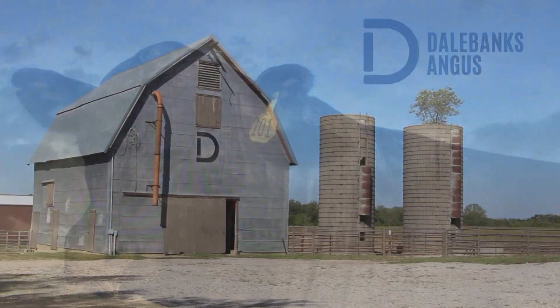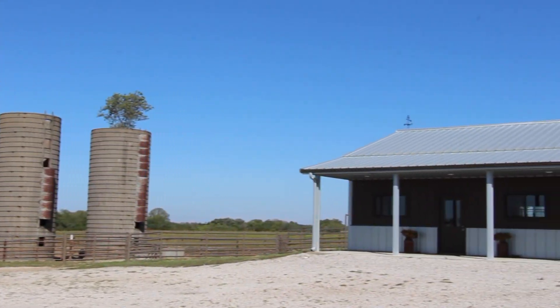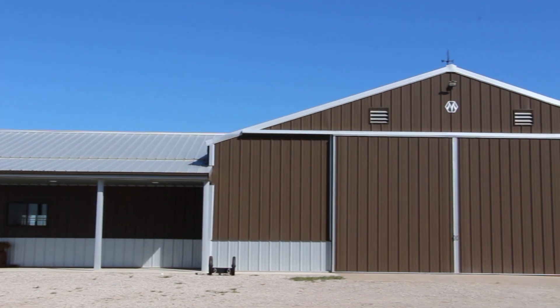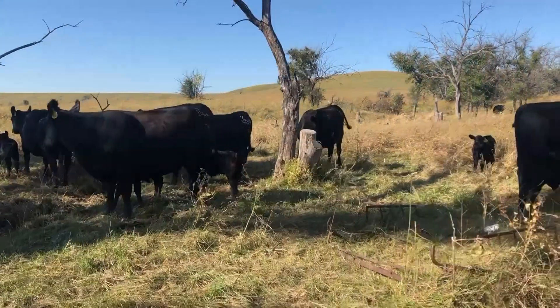We're looking forward to once again showcasing these bulls to commercial cattlemen across the region. It's been 115 years since my great-grandfather started the Angus herd here at Dale Banks. And while we've adopted new technologies and methods of bringing these genetics to the buying public,